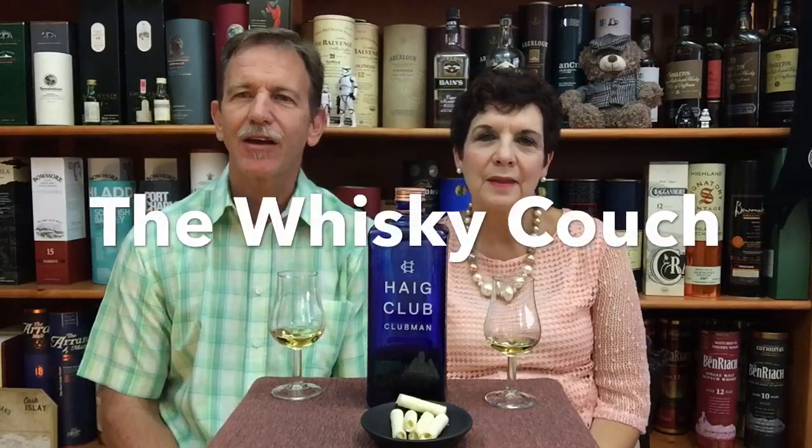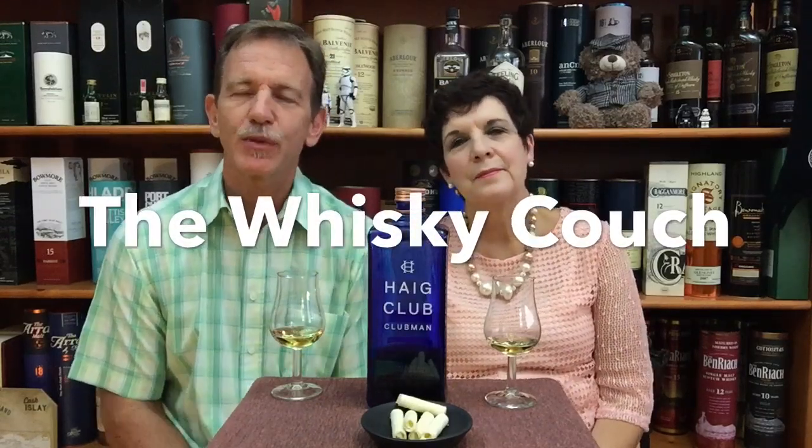Welcome back to the Whiskey Couch with your hosts, South Africa's Whiskey Couple — Gustaf and Elna — and you are watching Whiskey Tasting and Food Pairing Review number 226. In this video, we are going to review Haig Club Clubman, recommend a food pairing snack, and compare it with two other single-grain whiskies to determine which of the three is our favorite.